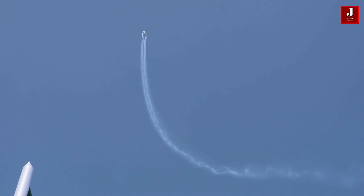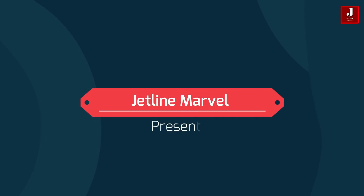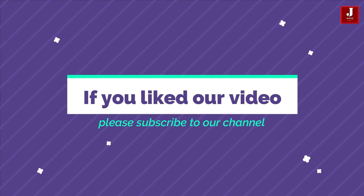Thank you for taking the time to watch. If you're new to our channel, please subscribe and leave a comment below with your thoughts on the Tejas Mk2 fighter jet. And don't forget to give the video a thumbs up. If you liked our video, please subscribe to our channel.